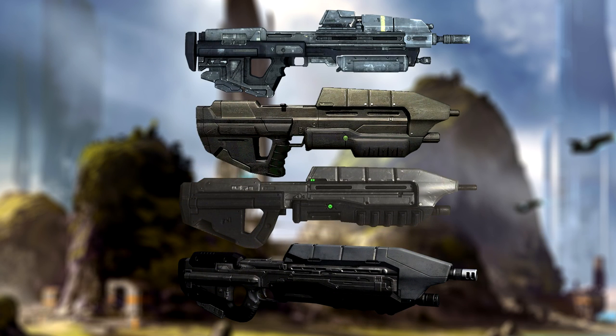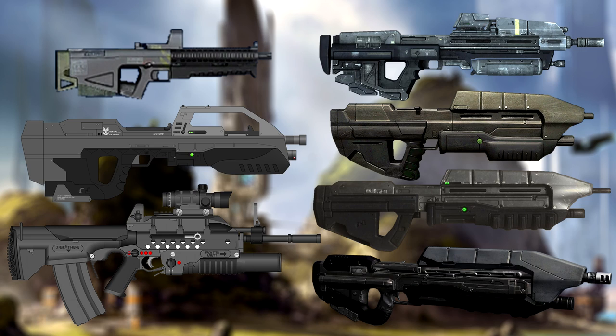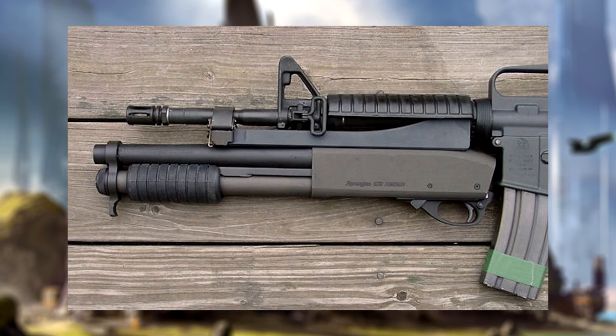The Assault Rifles are known as Bullpup Weapons, which means that the receiver and magwell are located behind the trigger, which allows for a longer barrel length and therefore more accuracy. Although easy to both clean and use, the rifles in the MA series are known to be fairly heavy and therefore quite difficult to carry and manoeuvre with. Included in the MA series is the MA5 sub-series of Assault Rifle. All rifles in the MA and MA5 series are capable of being fitted with the M301 Grenade Launcher and any underslung shotgun.